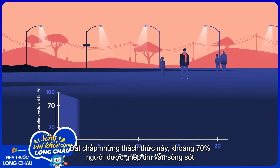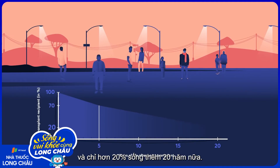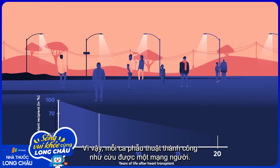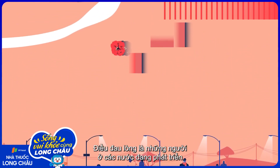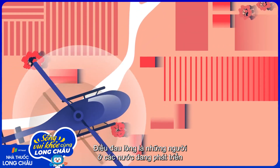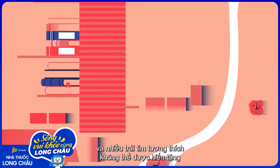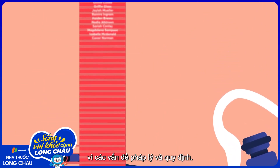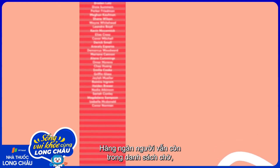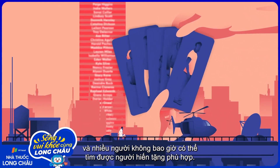Despite these challenges, about 70% of heart transplant recipients survive for at least five years after the operation, and just over 20% live another 20 years. So when this procedure is successful, it's truly life-saving. Unfortunately, people in developing countries are often unable to access this surgery, and many viable hearts can't be donated due to legal and regulatory issues. Thousands of people remain on waiting lists, and many are never able to find a suitable donor.